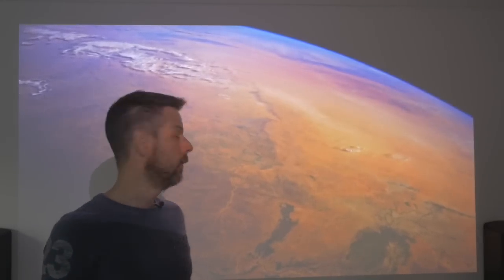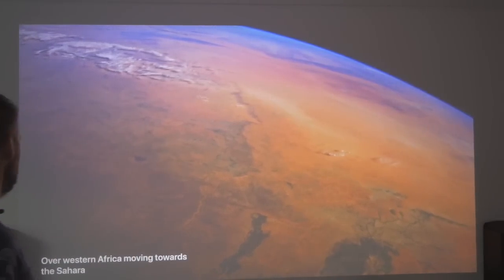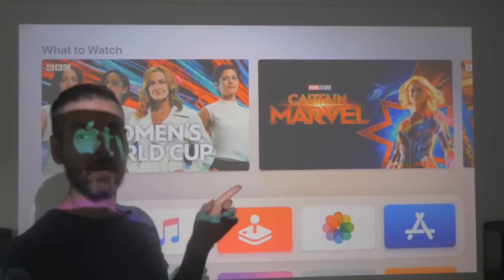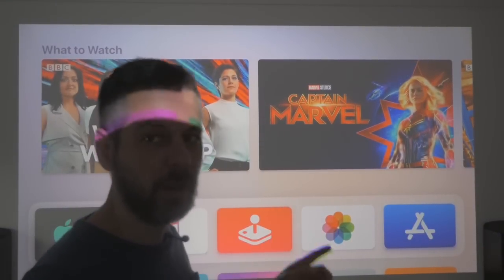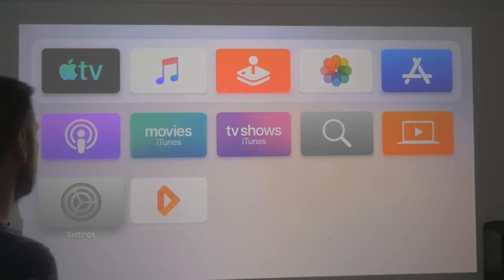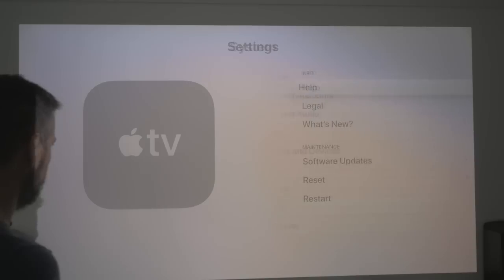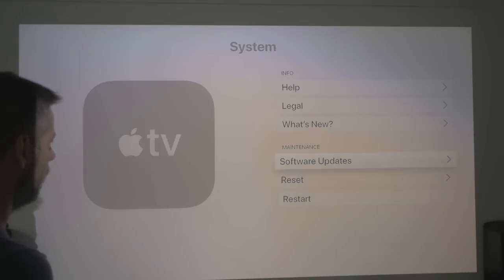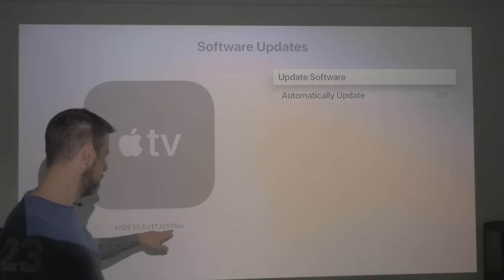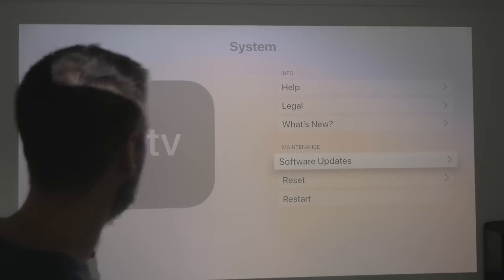Okay, here we go. It's loaded up — a lovely picture of Western Africa. I've just bought Captain Marvel by the way; if you haven't seen it, go and see it, fantastic film. Let's do a check on what version we've got — go to System, go to Software Updates. TVOS 1317J5515E, that's the current version, which is Beta 3.